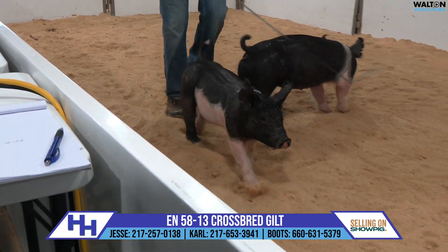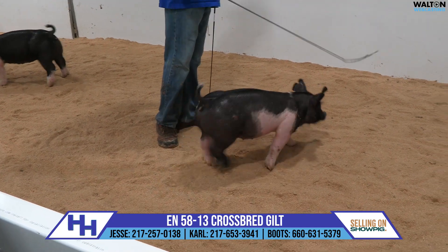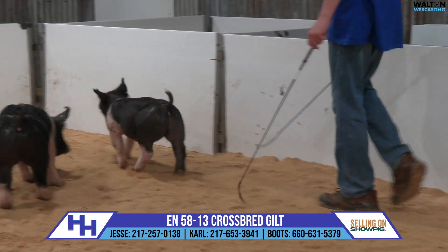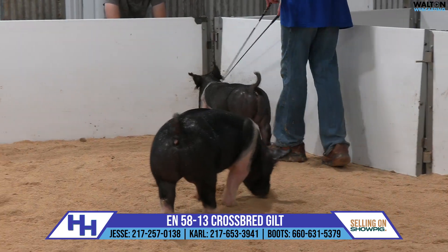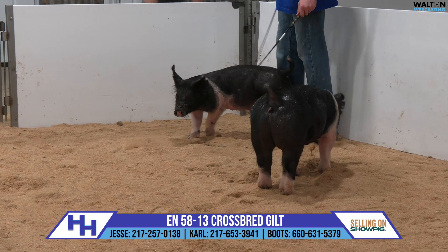The 58s are Absolute on the top side, and then this is a 1-7 Jojo sow, which would make her a litter mate to the boar that the Geyer family showed at Illinois that was reserve grand overall there a couple summers ago. So Absolute Jojo — that's been a pedigree combination that has worked really well around here.